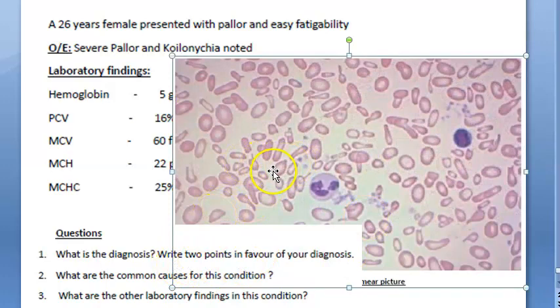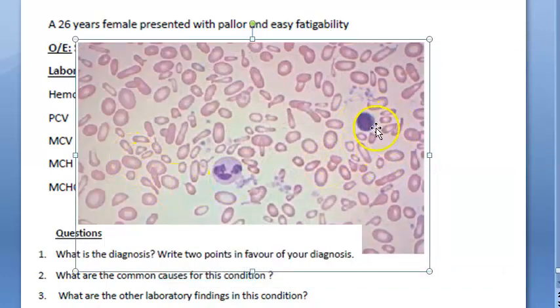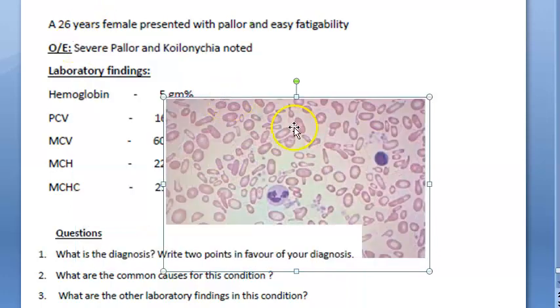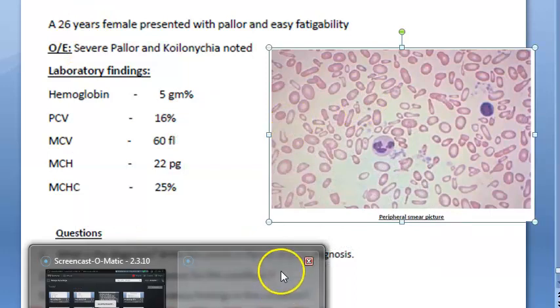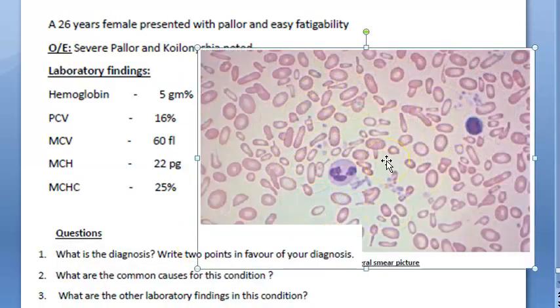You can see that a small lymphocyte has been given for reference. Compared to that, all the RBCs are kind of small and the shape is very different. Anisocytosis means the sizes are very varied — you can see anisocytosis is present. Shapes are also varied; ovalocytes are there, so poikilocytosis is also present.